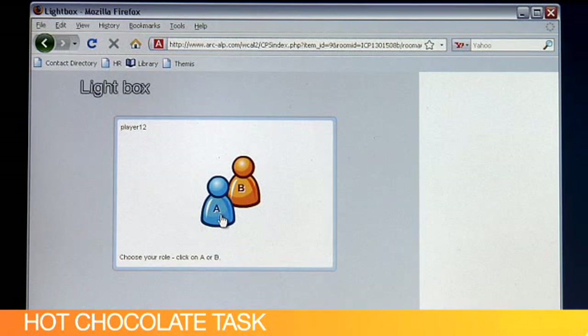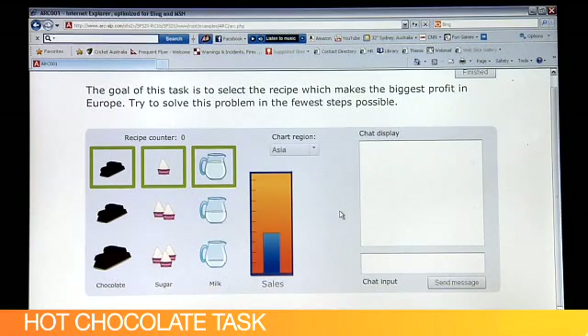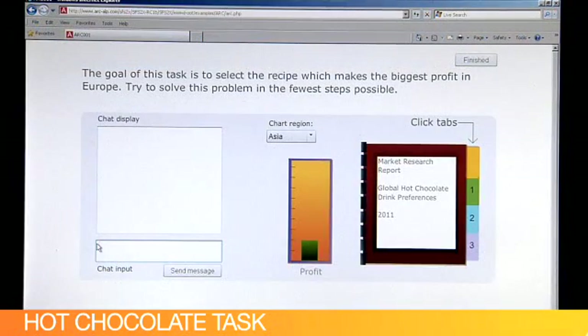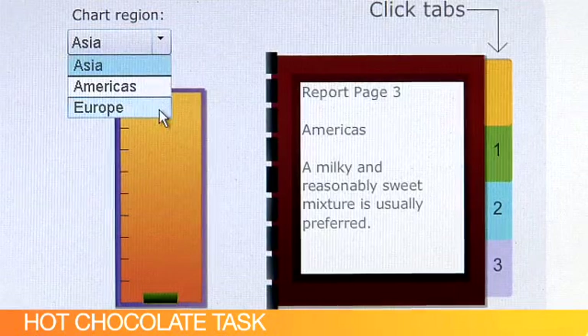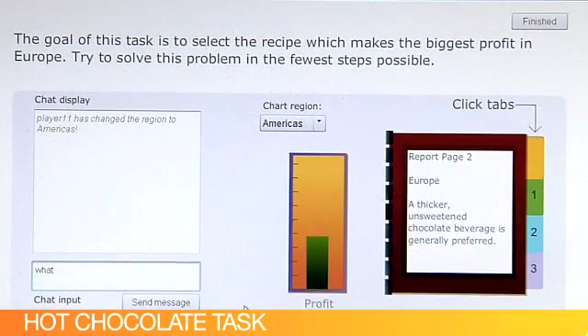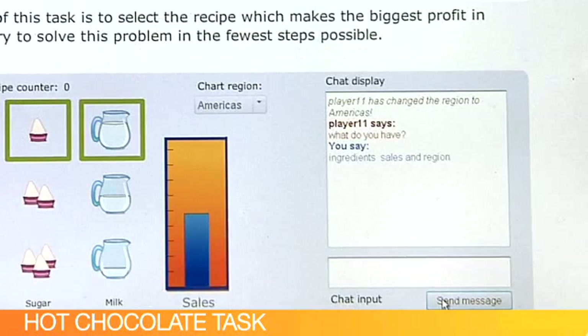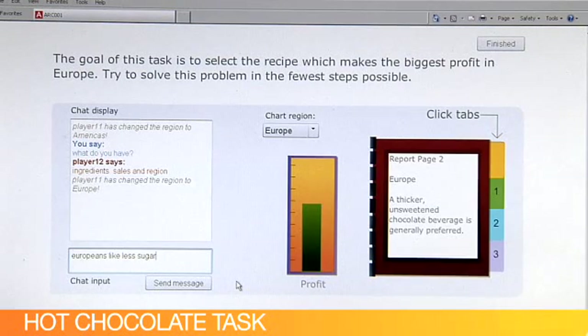The tasks have been designed as pseudo-games, and this really engages the students. When the task comes up, two figures appear. One of the students will be Person A and the other automatically becomes Person B. As Student A, I can see the ingredients, the region, and the sales chart. As Student B, I can see a profit chart, a region, and different market research reports for each region. Typically, students would then ask their partners what they have, and once they've understood the task space, they need to work out together how they're going to solve the problem.